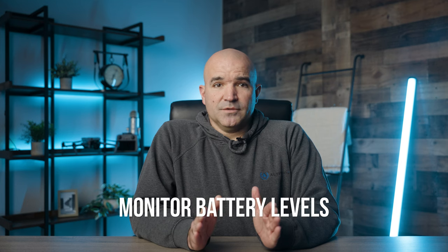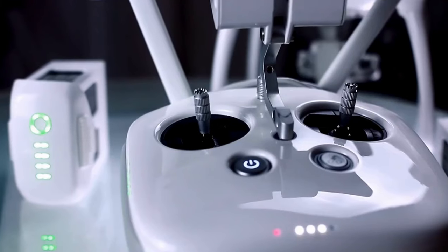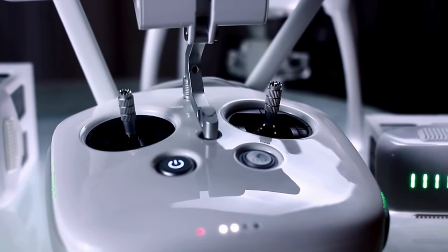You also want to monitor battery levels. Indoor flight may require more maneuvering and adjustments, which can drain the battery life faster than expected. Regularly monitor the drone's battery level and have spare batteries handy for longer sessions.